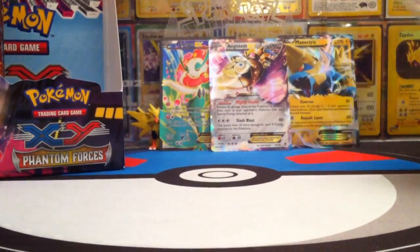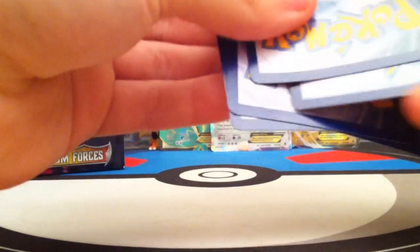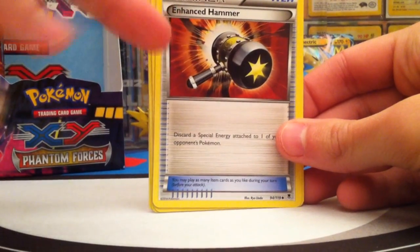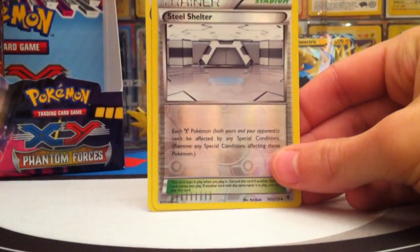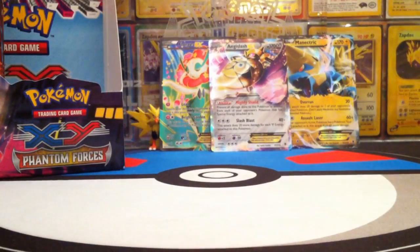Two packs left: Mega Manectric and Diancie packs. Hopefully we'll pull the Secret Rare Full Art Dialga. Pack seventeen: Bronzor, Moona, Fletchling, Finneon, Litleo, Enhanced Hammer — look out for this one in your format — Pharaoh, Mystery Energy, Reverse Steel Shelter, and the Rare is a Helioselga holographic. Didn't know that was a holo — really great! So we have the Steel Shelter and another Mystery Energy.